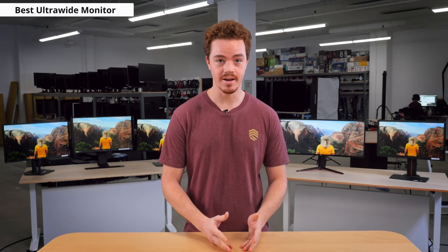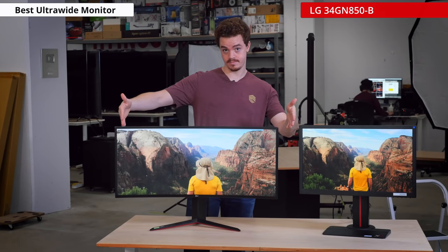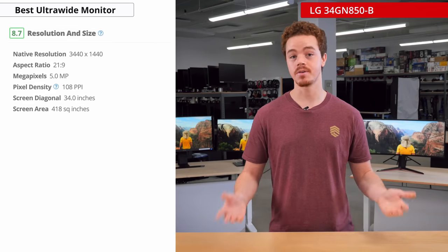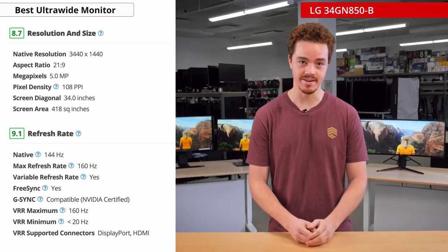Now let's change things up and check out the best ultrawide gaming monitor. An ultrawide is a monitor that has a wider aspect ratio than normal, usually around 21x9. These are great for feeling immersed in your games as it takes up a wider field of view, and they're also great for productivity since you have plenty of space to move windows around. Our pick for the best ultrawide gaming monitor is the LG 34GN850B, which has a 3440x1440p resolution, a 160Hz refresh rate, and an IPS panel.